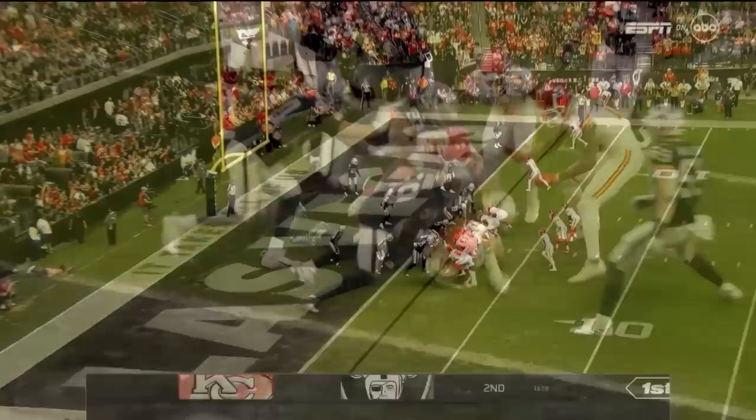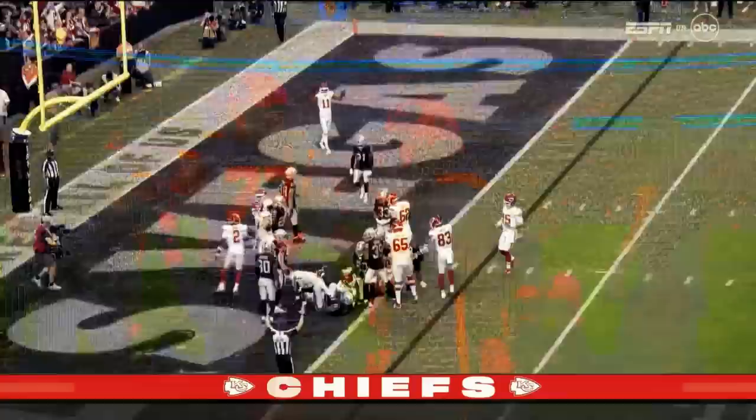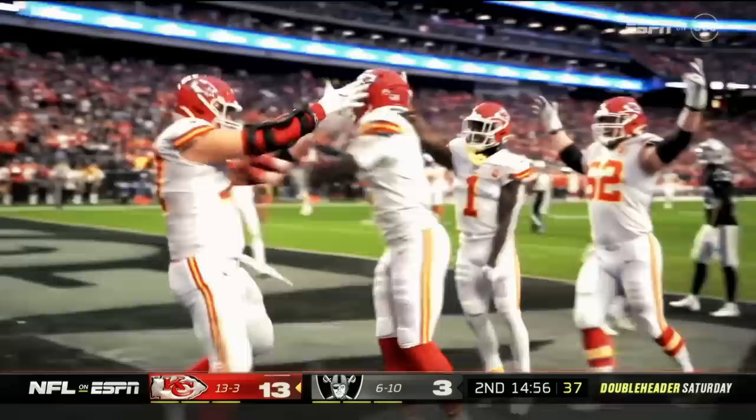Ronald Jones II is in the backfield with McKinnon. He goes in motion to a tight wing right. Ronald Jones II — blast behind left guard. Touchdown, Kansas City. The secret weapon — we've just been waiting to use him. Ronald Jones Jr., the 5-year veteran, gets his 19th rushing touchdown of his career.